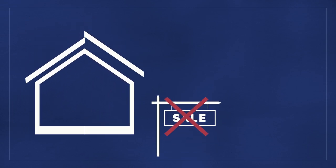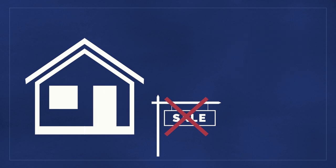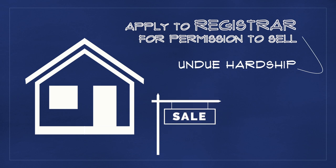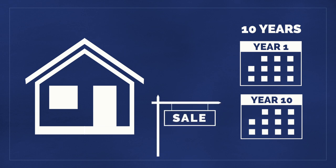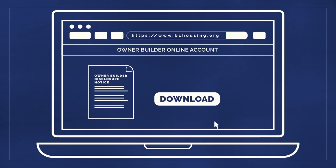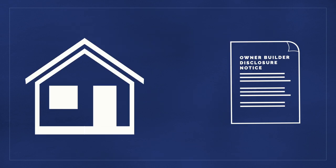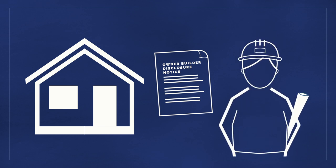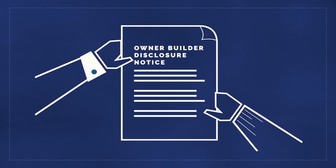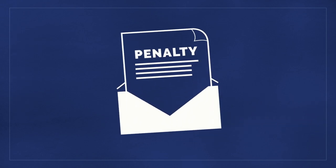Unless granted permission by the registrar, you may not sell or offer to sell while the new home is being constructed, or within 12 months of first occupancy. You may apply to the registrar for permission, which may be granted if you can prove that you would suffer undue hardship if permission to sell the house were refused. A fee may be required to process the application. If you decide to sell your home within 10 years after first occupancy, you must obtain an owner-builder disclosure notice for the home, and provide it to prospective buyers prior to entering into a purchase and sale agreement. The owner-builder disclosure notice is free, and can be downloaded directly from your BC Housing online account. This notice informs prospective buyers that the home was built by an owner-builder, and is an important protection for the purchaser. Failing to provide the notice prior to entering into a purchase agreement may result in monetary penalties.